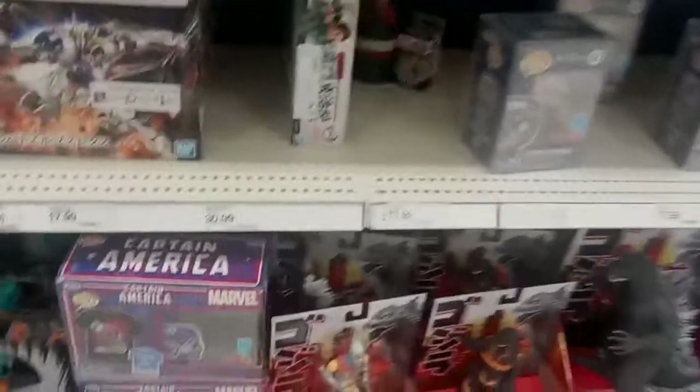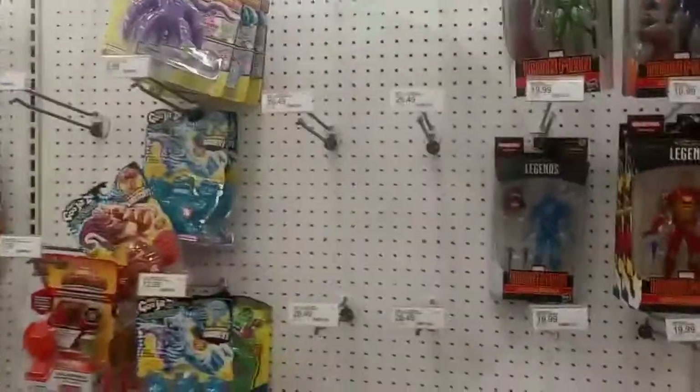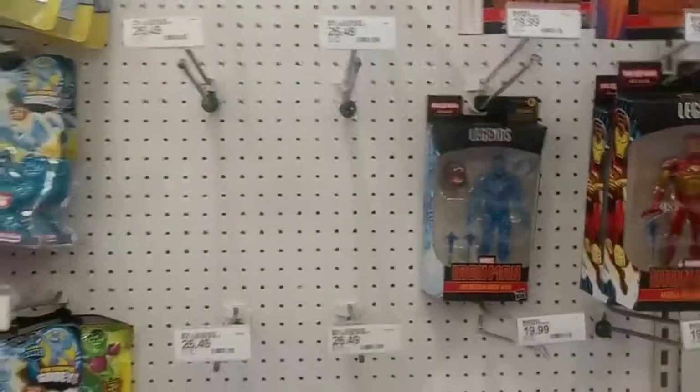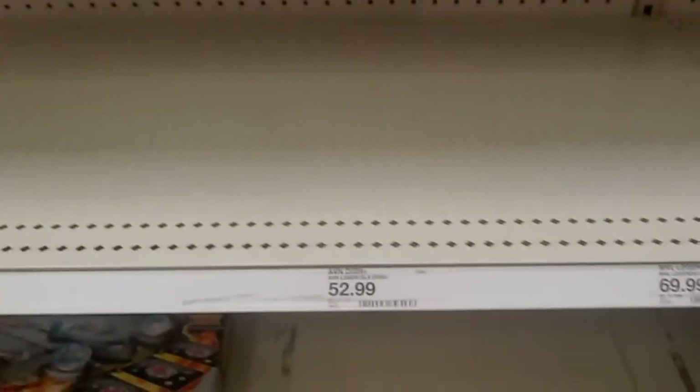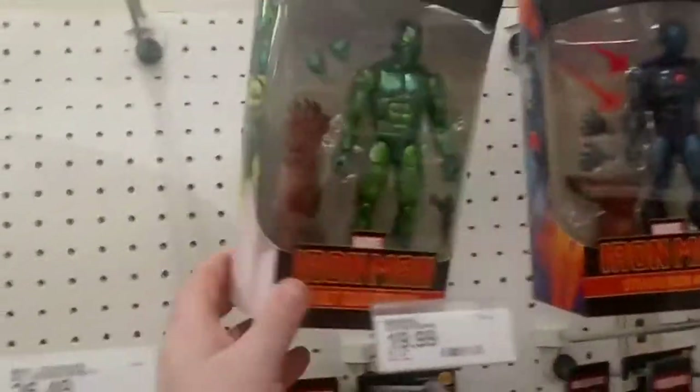Moving toward some more of the Godzillas — stuff we've seen before. I'm not going to buy that Jaguar just because I don't like the lack of leg articulation. Onwards to what's supposed to be the Infinity Saga section, but all you can really see are some figures from the Ursa Major wave — so they're placeholding. I do have pre-orders through Amazon for a whole lot of the Infinity Saga figures, so we'll see what happens. Got some Iron Man figures from the Ursa Major wave.